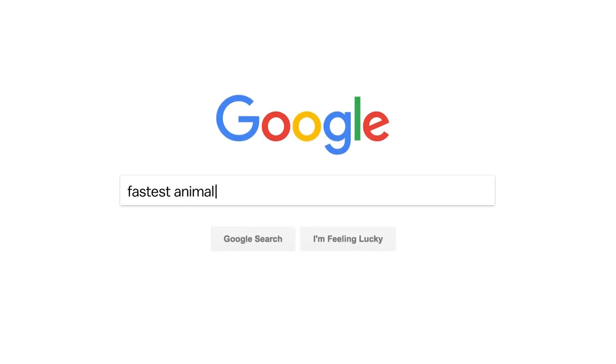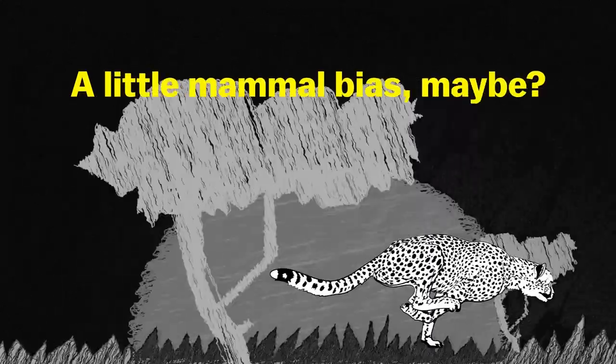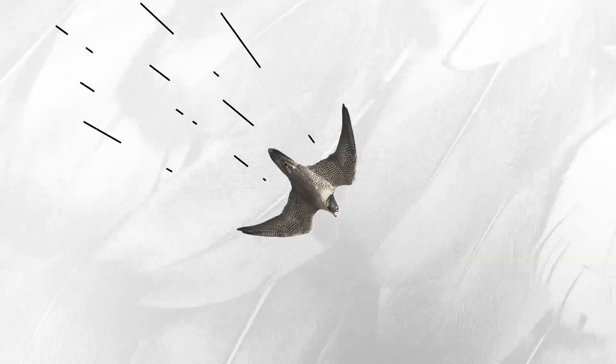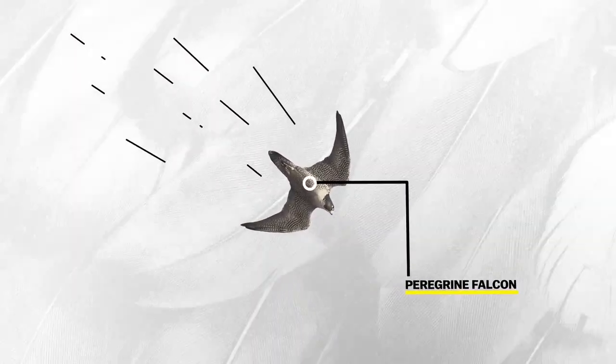When I googled the fastest animal, this is what I got: a cheetah. A little mammal bias, maybe. The truly fastest animal on Earth has a max speed three times greater than the cheetah.